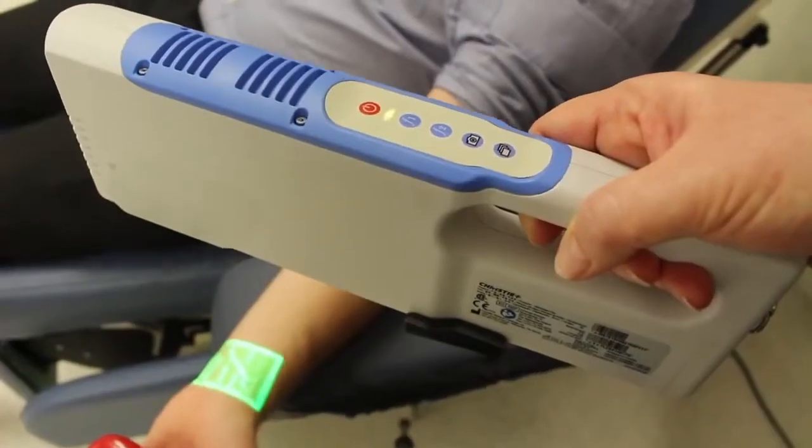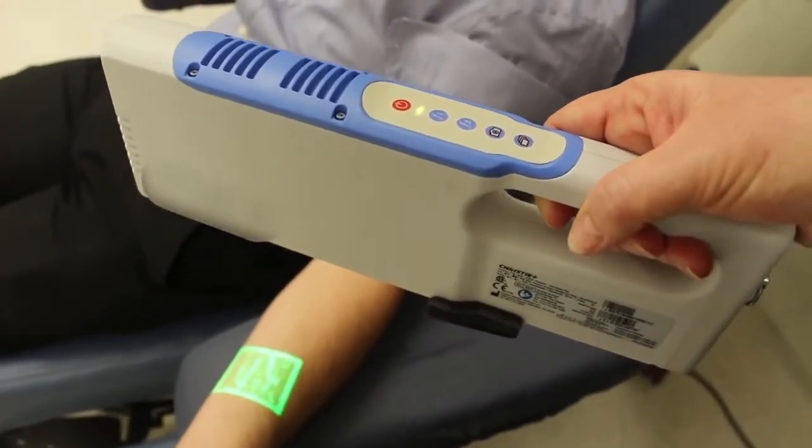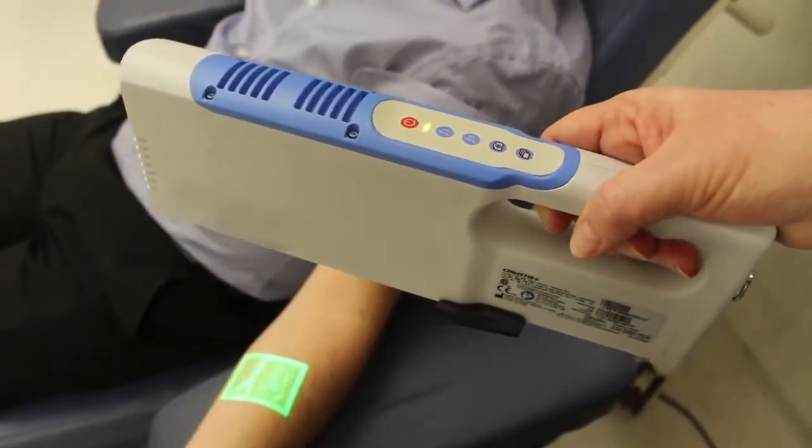At the moment we're trialing the vein visualisation technology basically to determine its effectiveness and see what donors think of it, and see if it improves their experience in any way.